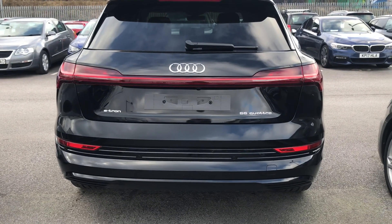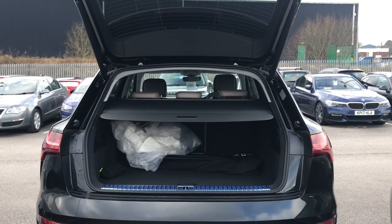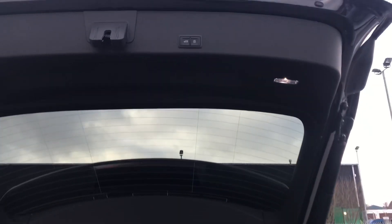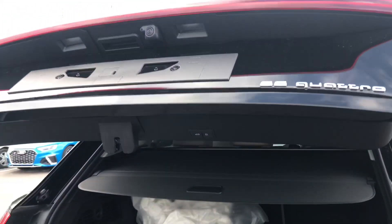This car has the black styling pack. We have privacy glass in the back and rear, and it also has an electric tailgate. It has Audi side assist including pre-sense rear, and it also comes with cross traffic assist rear.